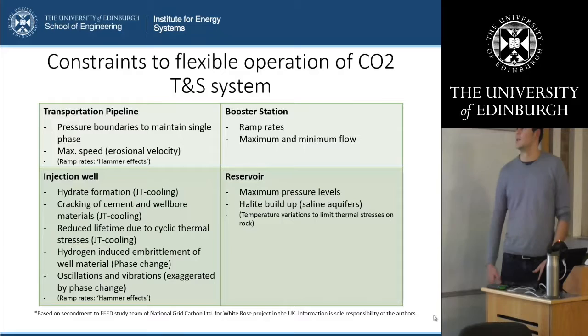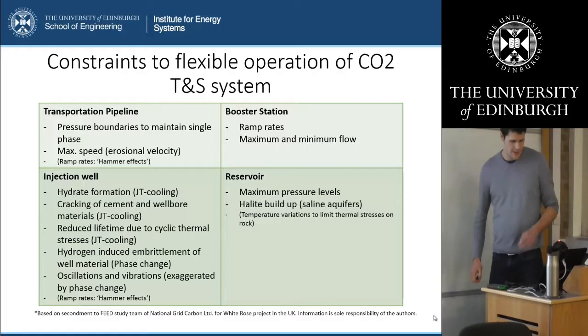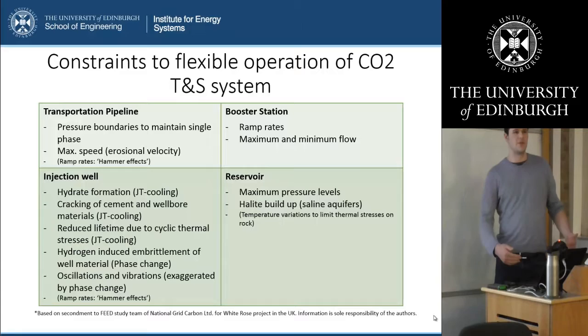As a next step I've looked at the constraints of flexible operation of the CO2 transportation storage systems, through an extensive literature review and talking to the CCS FEED study teams of the two CCS demonstration projects. For the transportation pipeline, booster station, and reservoir, most constraints have to do with staying within certain pressure limits or respecting certain flow limits. But for the injection well there are several other risks to consider when cycling regularly: the risk of hydrate formation, cracking of cement in wellbore materials, reduced lifetimes due to cyclic thermal stresses, hydrogen-induced embrittlement of well material, and oscillations and vibrations.